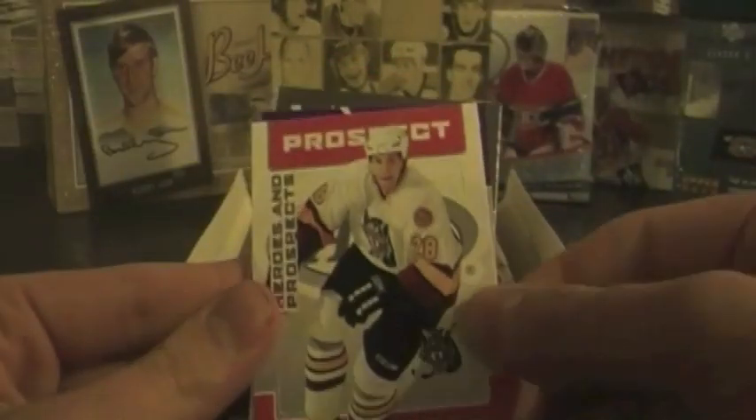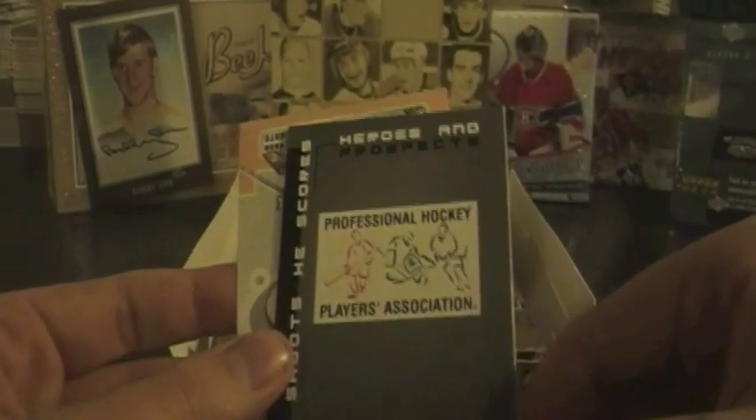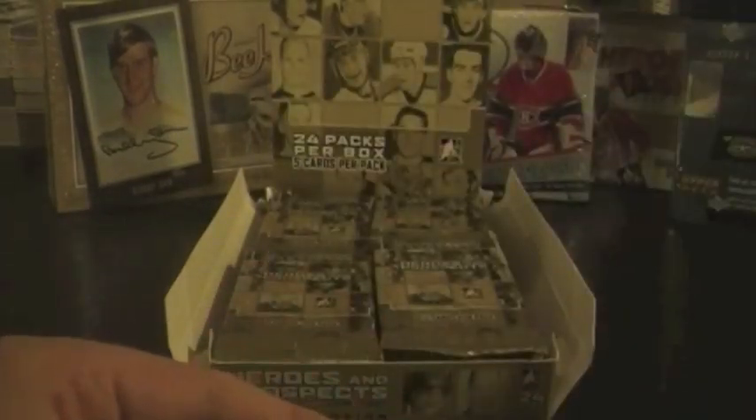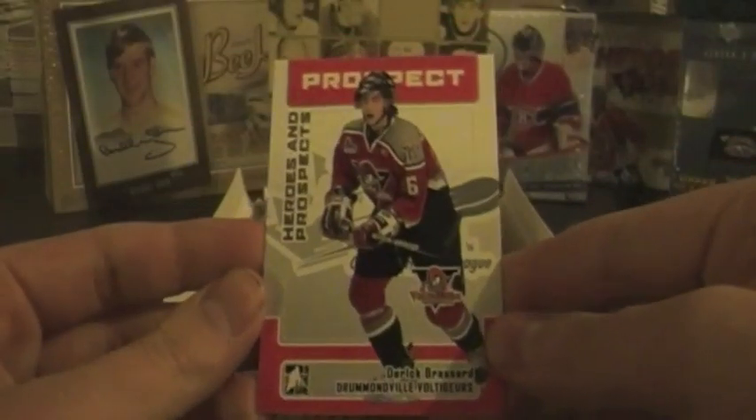First pack: Konstantin Pushkarev, Riley Sheehan, Brayden Coburn, Dennis Potvin. Moving on — Mark Firdan. I'm going to try to go through these fairly quickly; I want to make my videos as short as possible. Al Montoya, Bradley Holloway — I just hate how this year they put all their cards upside down — Sergei Kostitsin, Luke Lyons, and Derek Brassard.